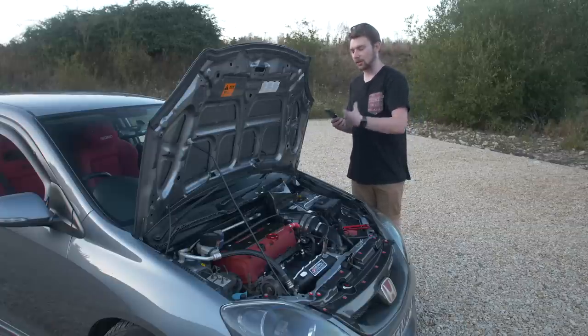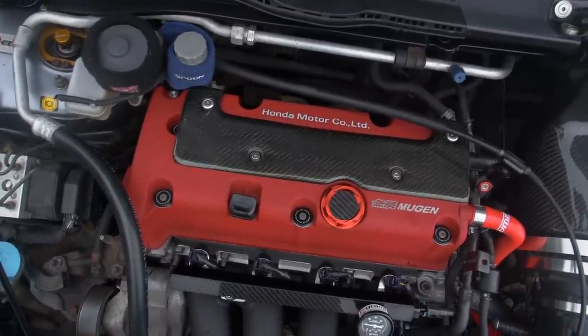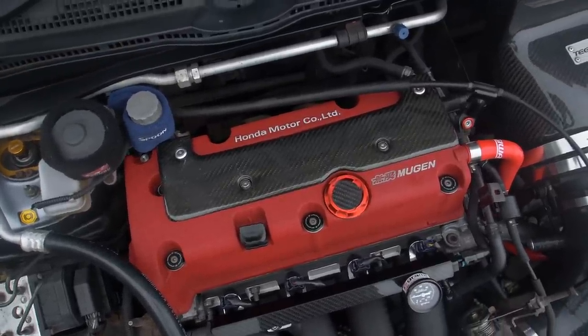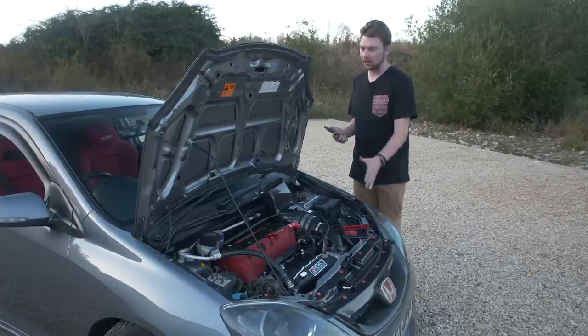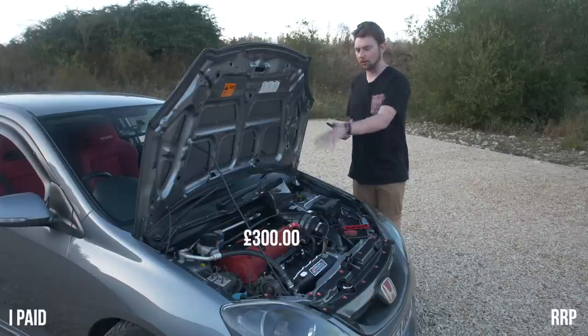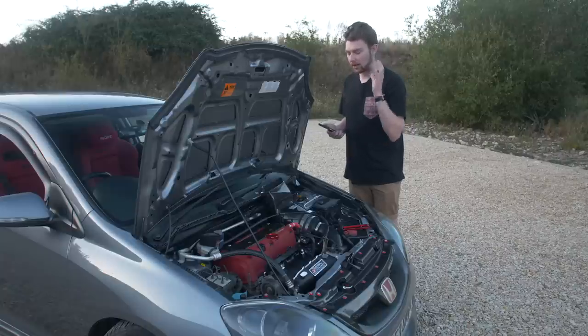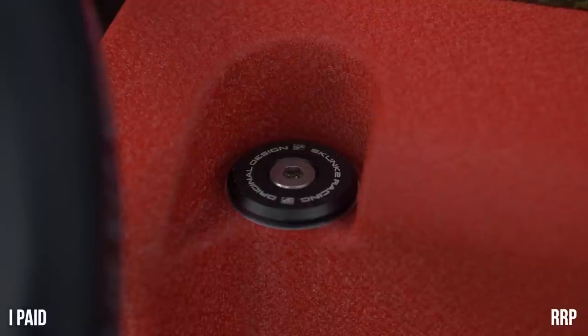Probably one of my favorite recent pieces is this Mugen rocker cover — genuine Mugen from Japan. I love the OEM red wrinkle finish, it's one of my favorite pieces on the whole car. For a Mugen part, it's actually not crazy expensive. Yes you could buy a refurbished rocker cover for less, but it's very hard to recreate this red. It cost me £282 — these are £300 normal price — and I've heard they aren't selling these forever, so I had to jump on it.